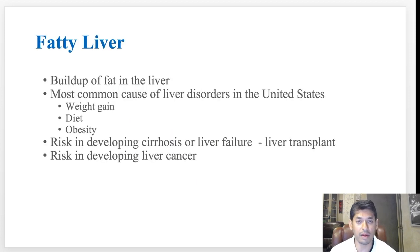Fatty liver disease is the buildup of fat within the liver. It's probably the most common cause of liver problems here in the United States, and it's typically due to either weight gain, diet, obesity, or a combination of all three. The problem with fatty liver disease is that if it's left untreated and you continue to have inflammation, this can lead to cirrhosis or liver failure, which may require a liver transplant.